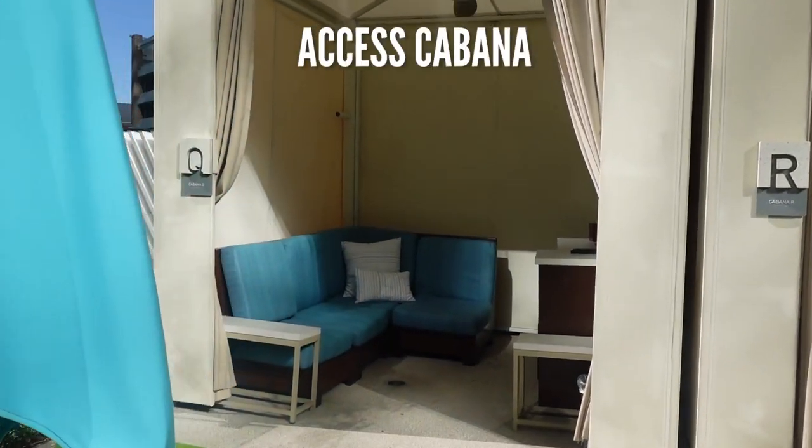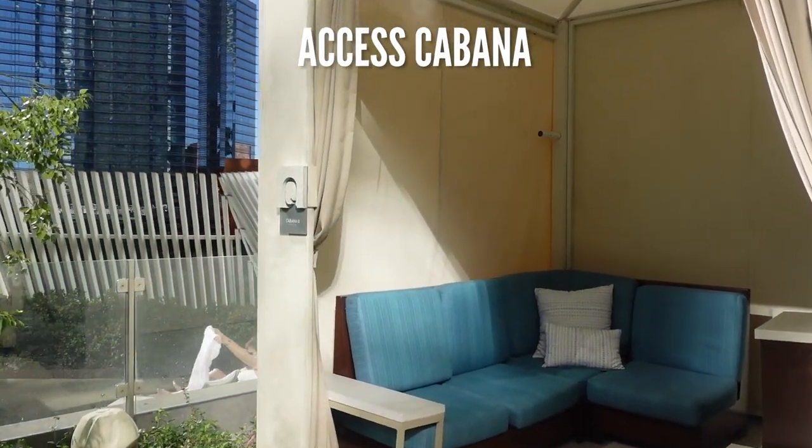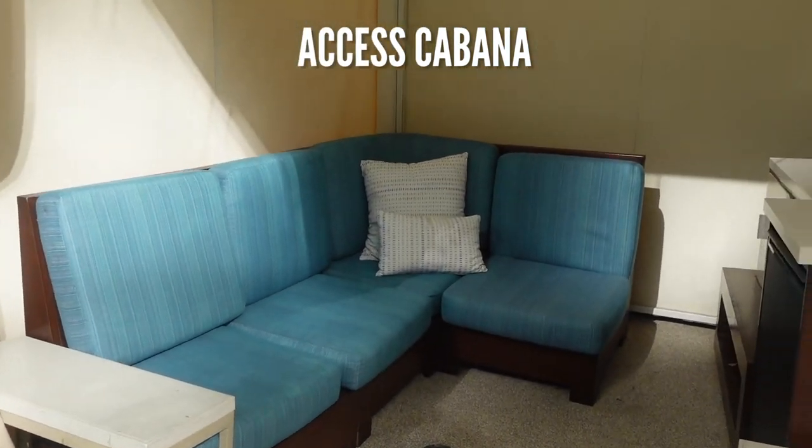The Vidara Pool is open to Vidara guests of all ages, but kids under 14 need an adult present when using the pool.